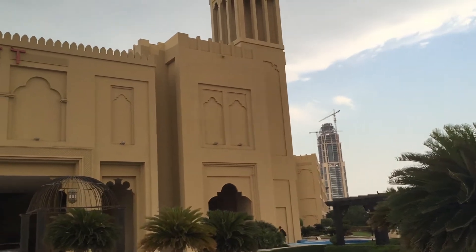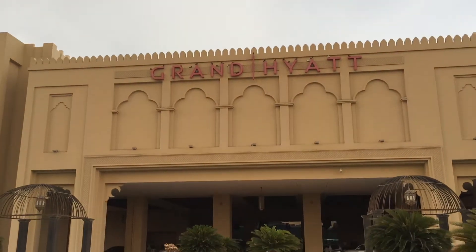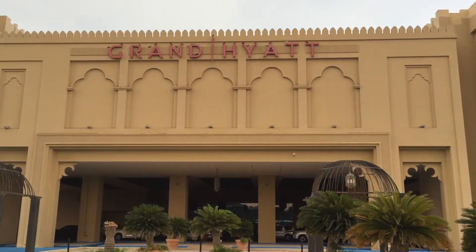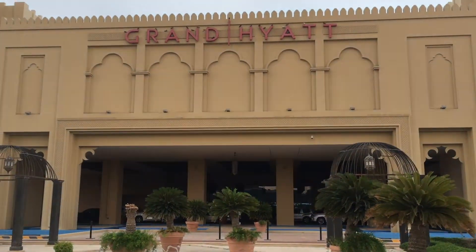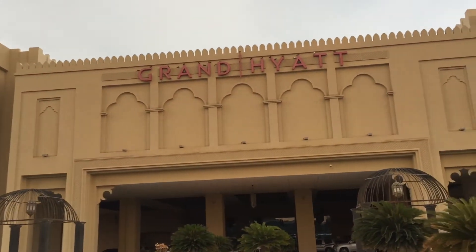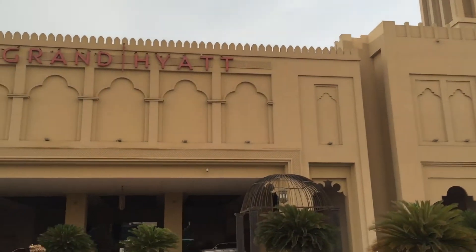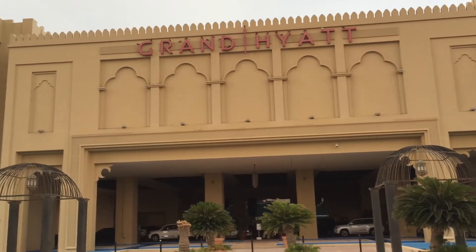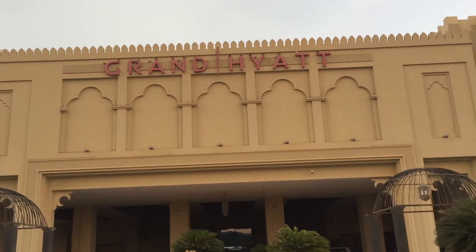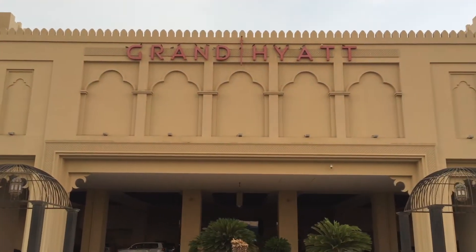Hello from Qatar, here in Doha's Grand Hyatt. The frontal facade with a concierge service and valet parking. The Qatari grand scheme of vehicles — they are known for fast cars, flashy cars, and so on. Today is a Friday, it's a holiday and the weekend. Most importantly, it's the Arabic weekend as well.